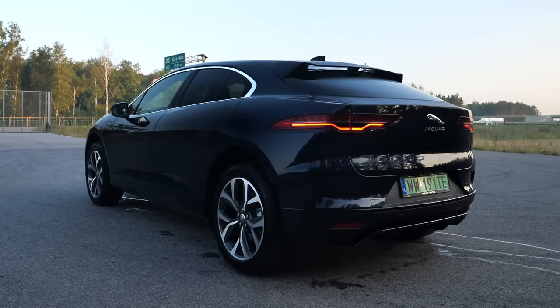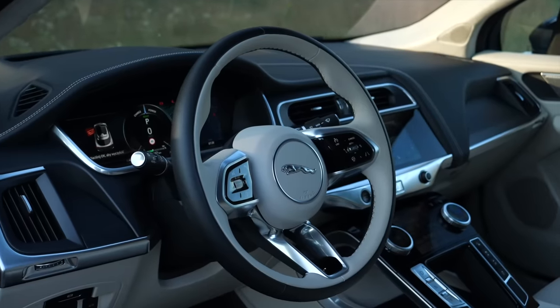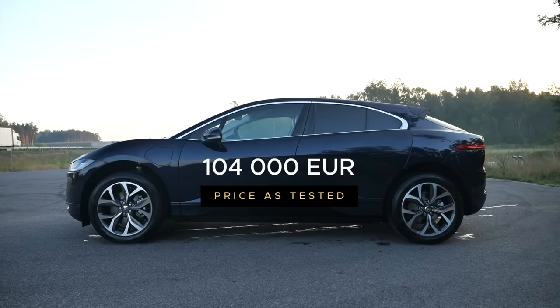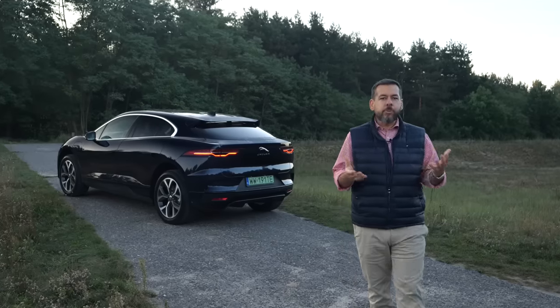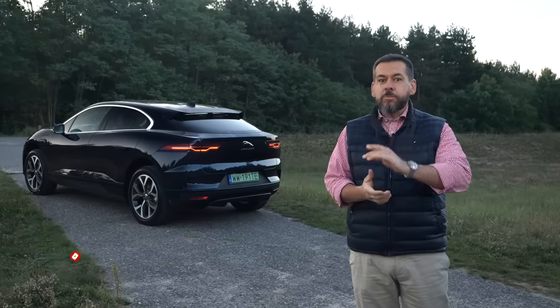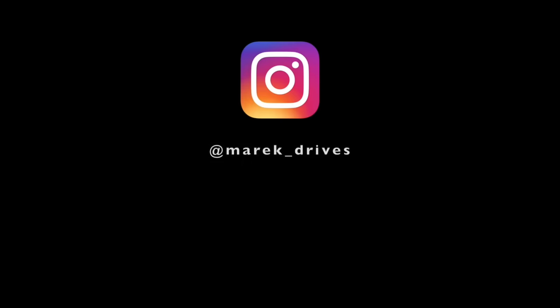Jaguar I-Pace prices start at €92,400 — about €12,000 more than five years ago. This test example, the R-Dynamic HSE with modest options and not even a 360-degree camera, costs €104,000. It's great to have revisited the I-Pace. If you're looking to spend about €100,000 on an EV, it deserves a test drive. It may not charge as quickly as more modern competitors, but on short and medium distances it is much better to drive. Let me know in the comments what EVs are on your radar, and if you enjoy my sarcastic, down-to-earth car reviews, join me every Friday at 3 PM Central European Time — subscribe, like, and thanks for watching.